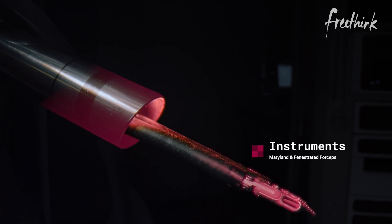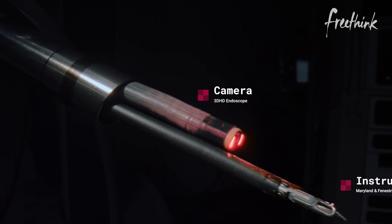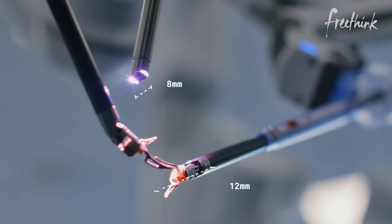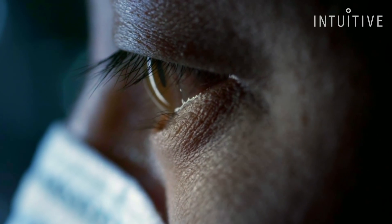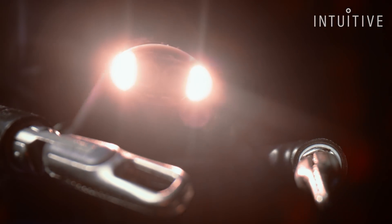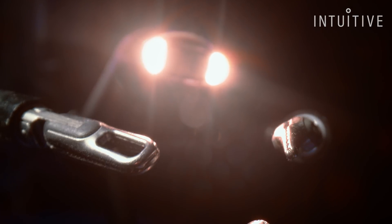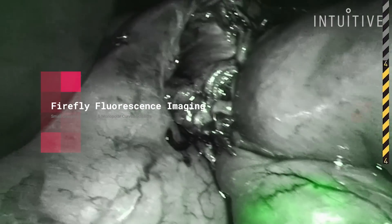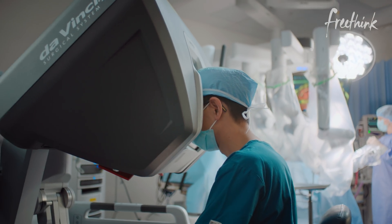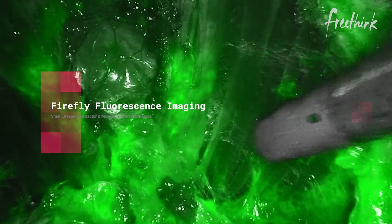The whole point of the robot is to minimize the invasiveness of the surgery. We're using instruments that are only about 8 millimeters in diameter, about the size of a pinky finger. Now we're starting to focus on how we can show the surgeon things they can't see with their own eyes. Today the Da Vinci system has what we call Firefly, a near-infrared imaging system that the surgeon can use to visualize certain structures, like the bile duct during a gallbladder surgery, or judging blood flow during a colorectal procedure. This is just one way that we can help the surgeon gain more information about the structures they're working on during surgery.